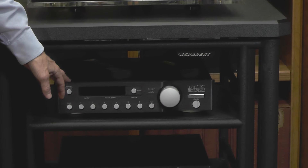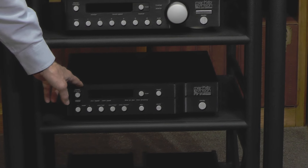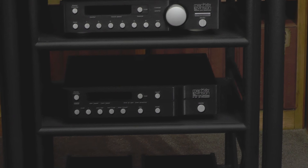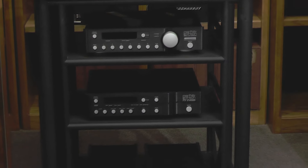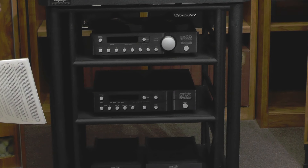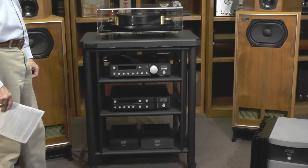The 380S comes with a remote control. Then we have a Mark Levinson CD player, which is not functioning. Pyramid Audio quoted me about two thousand dollars to fully rebuild it, but I didn't spend that money because I wasn't sure if the buyer would care about the CD player. If you wind up with this and want the CD player rebuilt, I can refer you to the people who can do that. That's the Mark Levinson component of this particular system.